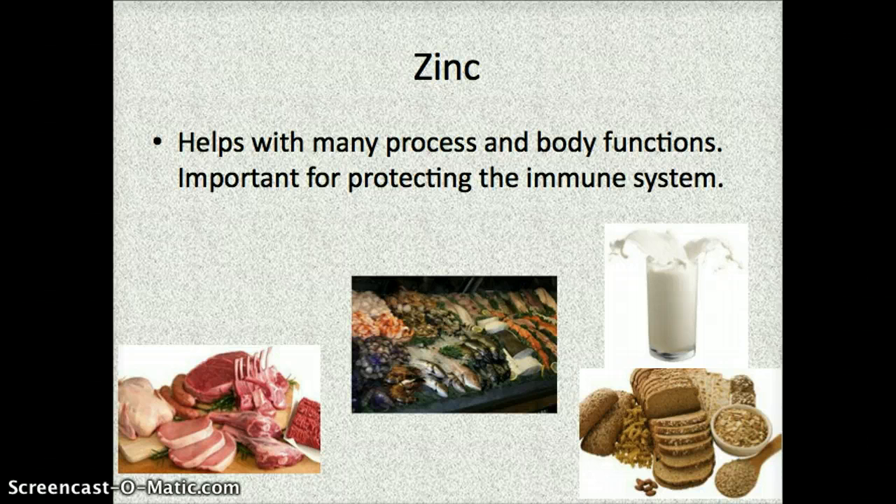Next, another mineral is zinc. Zinc is important for many different functions and body processes, but it's most important for protecting the immune system — and having a healthy immune system is going to keep you from getting sick. Things with lots of zinc include any type of meats like poultry, pork, or red meats. Fish is a great source of zinc, along with whole wheat bread or whole grains and milk.